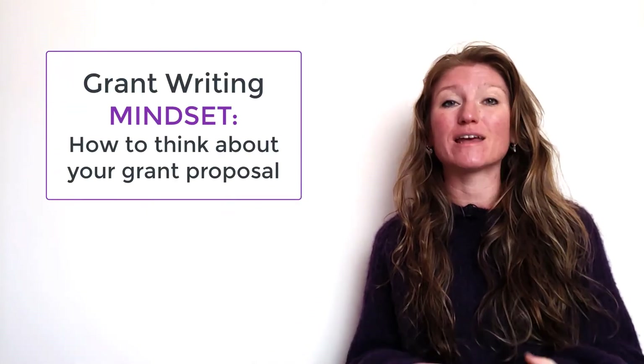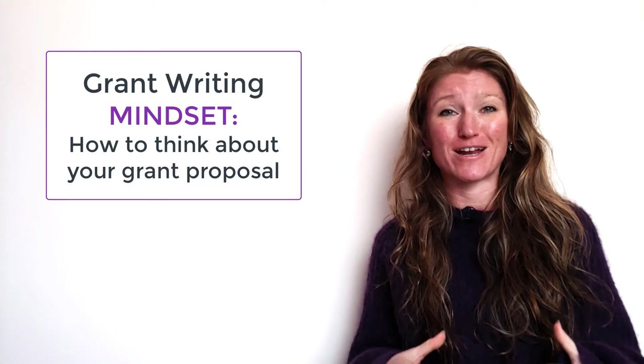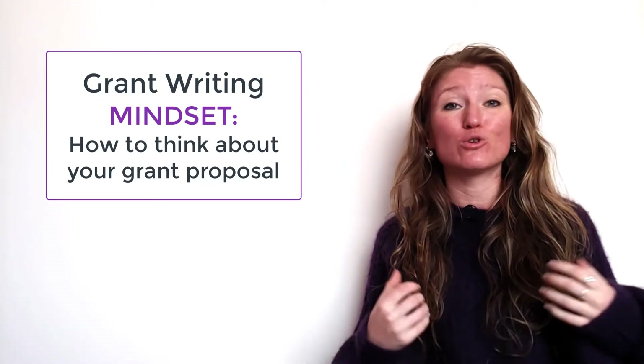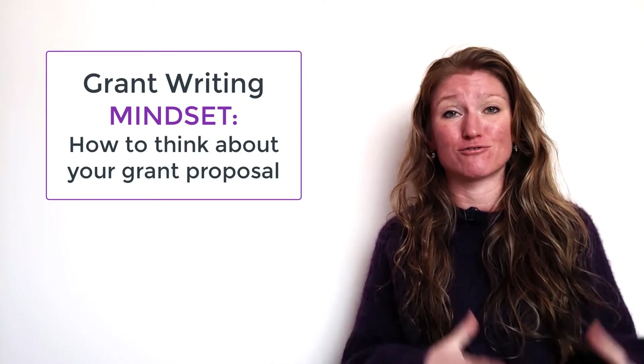Writing a scientific grant is very different from writing a research paper, and that can make it really challenging for a lot of academics who don't have much experience in grant writing.